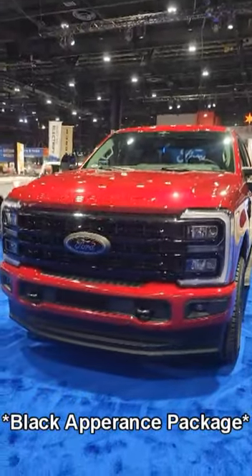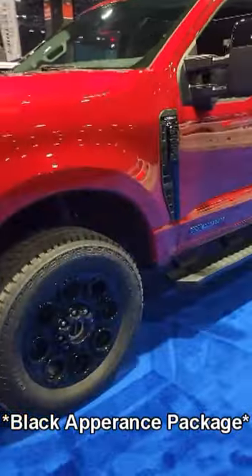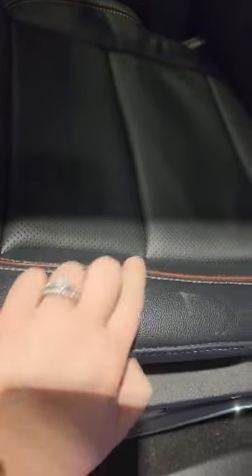First thing to note is that black grille — it is gorgeous. Come around to the side, you see those black wheels along with all of our black accents. The interior is also going to have the black accents and we know that it has a cool trim here, but it is gorgeous.